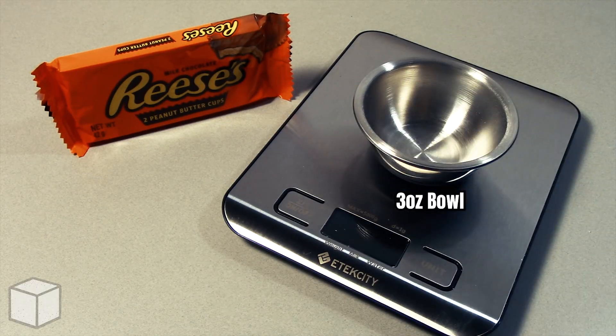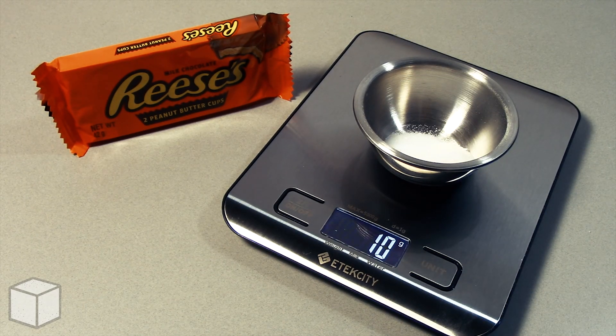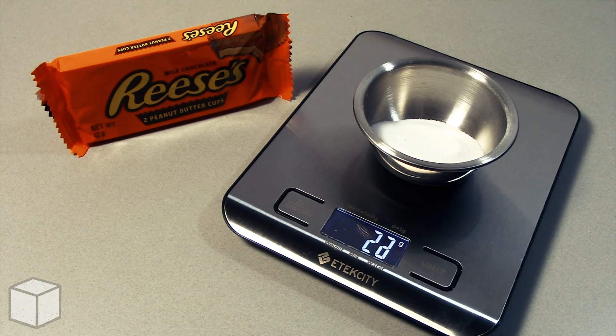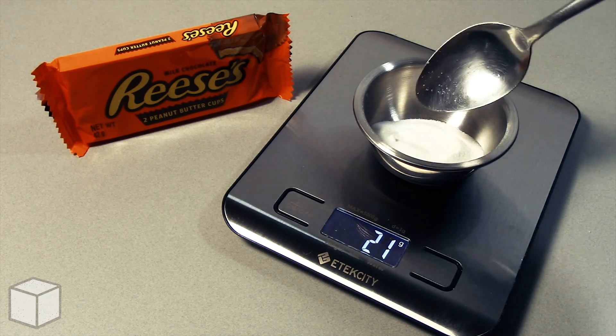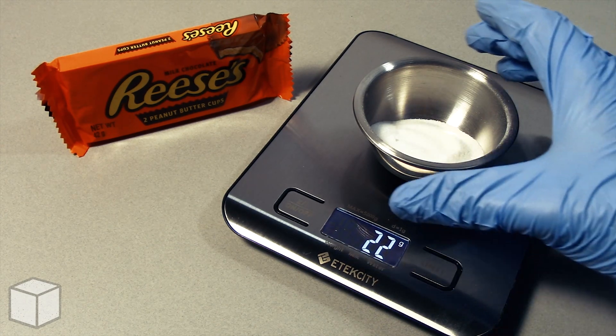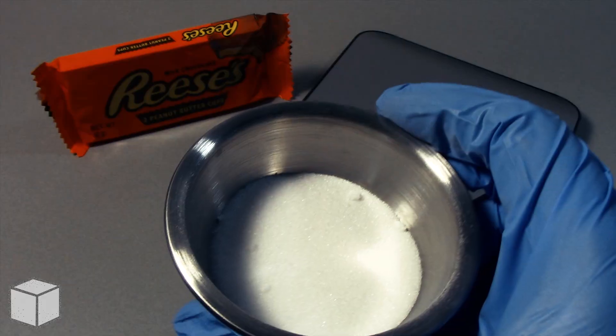To provide a visual of what this looks like with a food scale, I'm going to add granulated sugar into this small 3 ounce bowl until the total amount is equal to 22 grams. And this is what 22 grams of sugar looks like in the bowl up close.